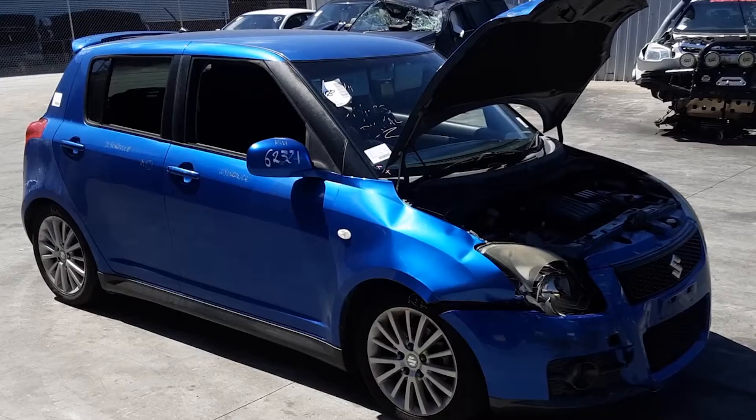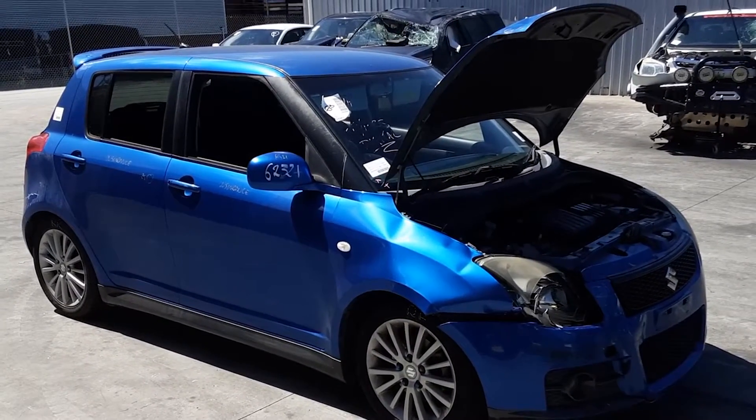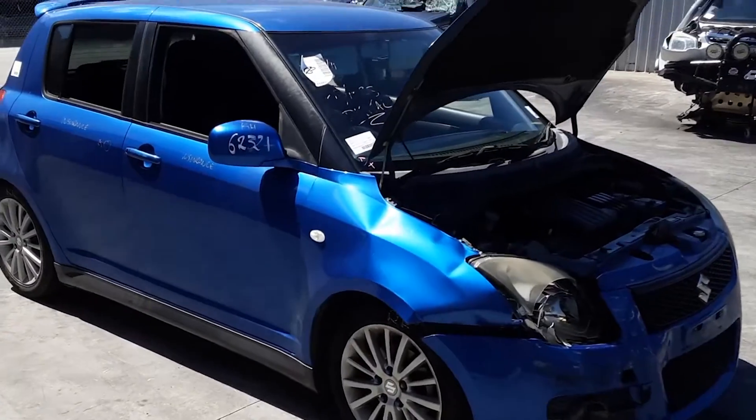This shape runs from the 9th month 2004 through to the 2nd month 2011. It has an M16A 1.6L 4-cylinder petrol engine backed by a 5-speed manual front-wheel drive transmission.